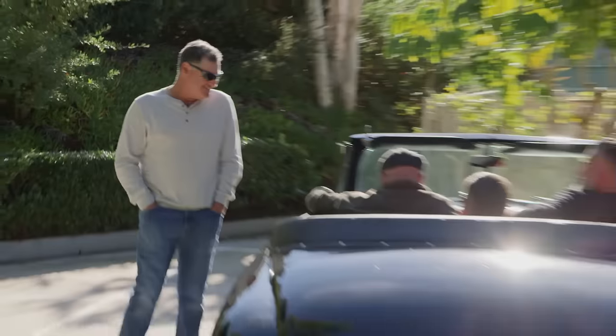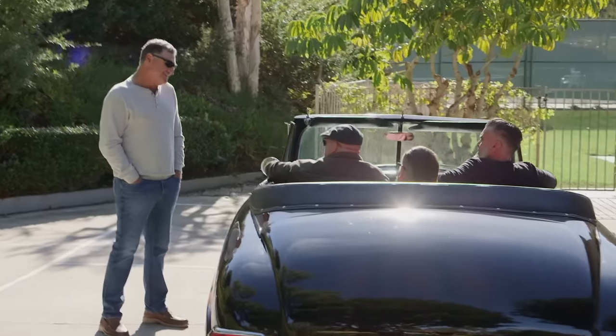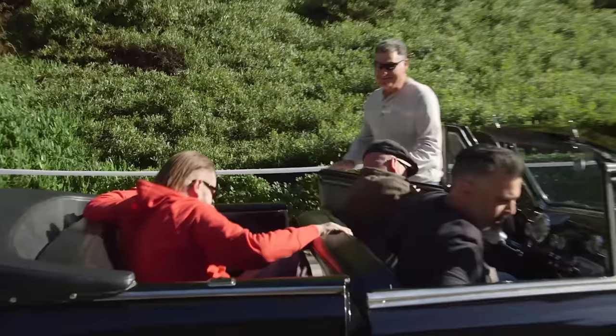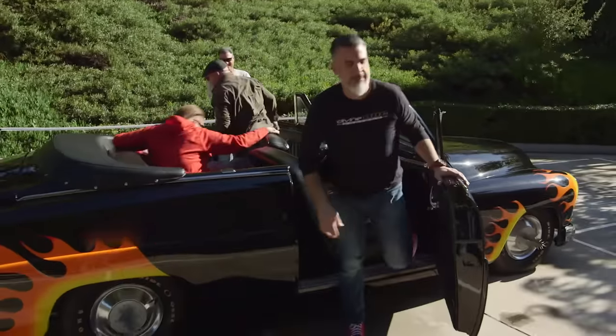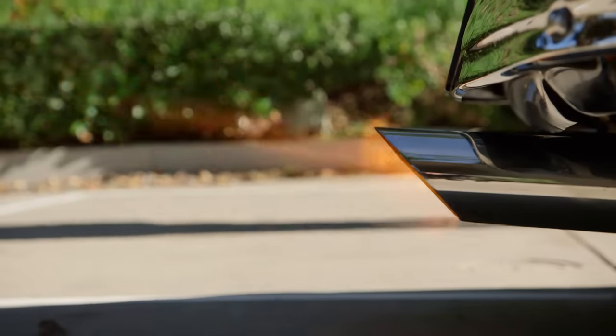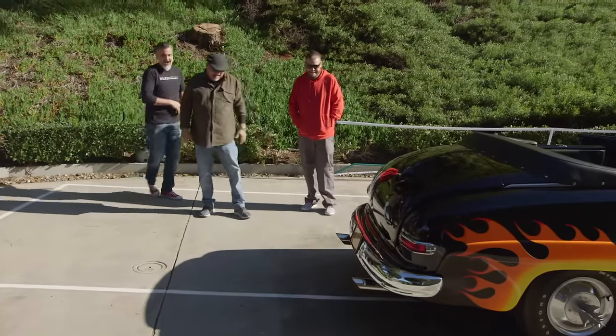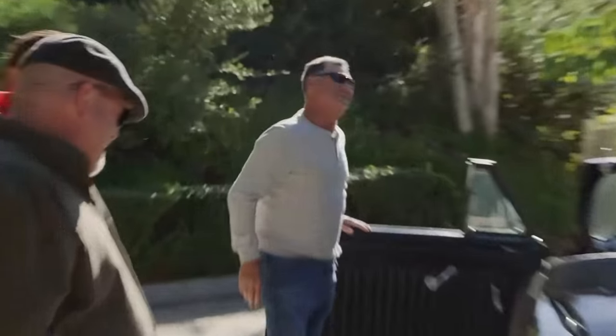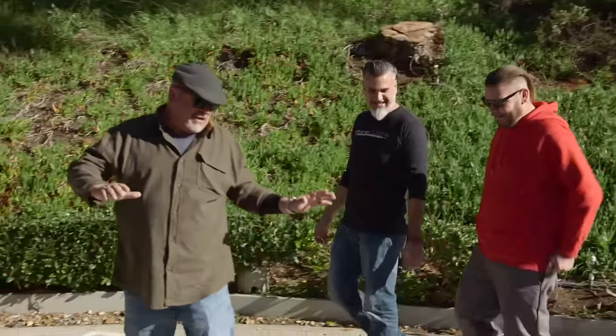After the test drive, they ask how she ran — 'Like a 49 Mercury.' The seller then offers to show the flames feature. They're immediately enthusiastic. The flames are activated and everyone is wowed. Rick declares it absolutely amazing and says he loves it.